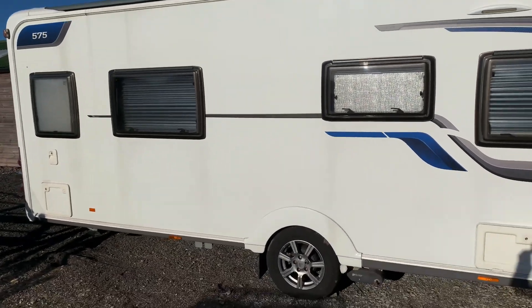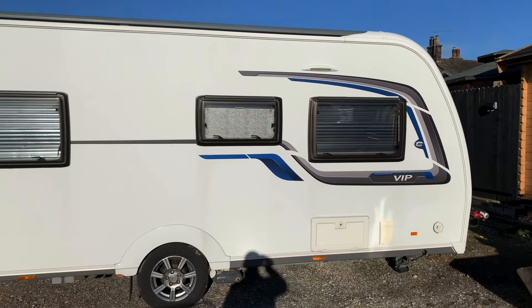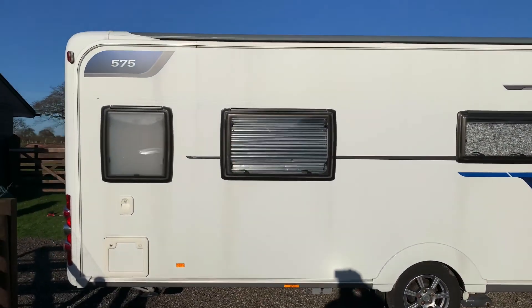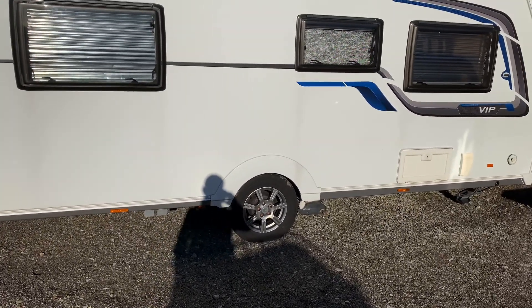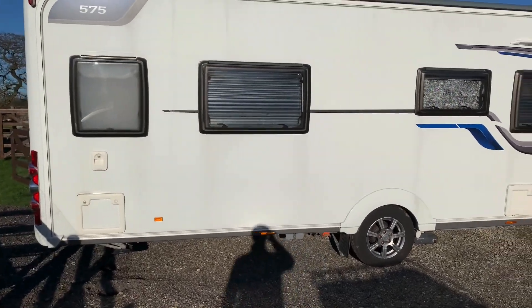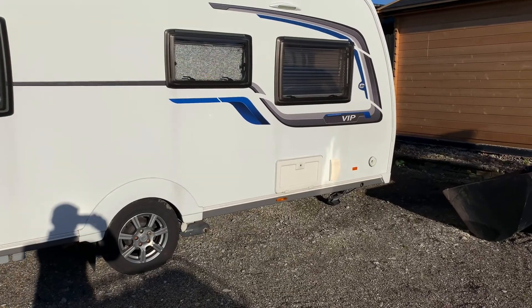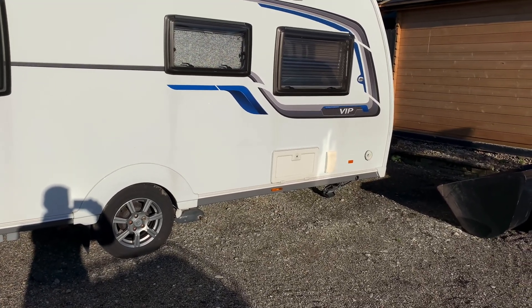It has an up-to-date service up until April. As I say, it has got full history. I couldn't find any marks on the caravan either internally or externally. It's also got new tires that were put on in 2019, so they're a couple of years old.